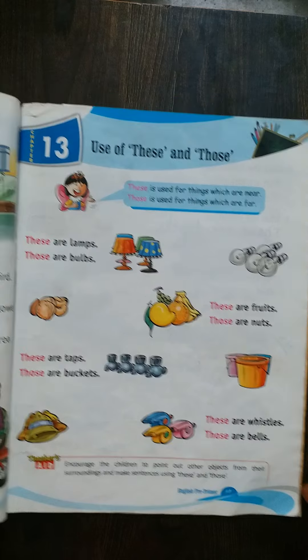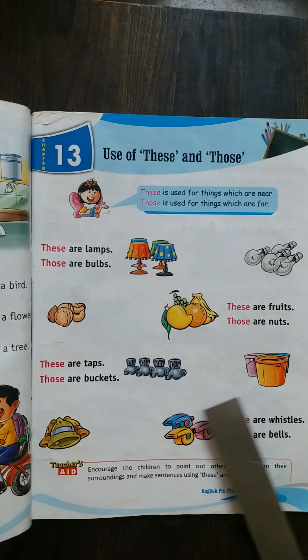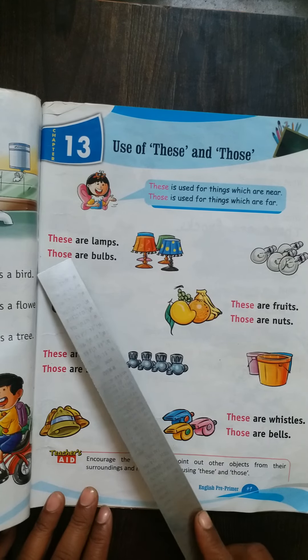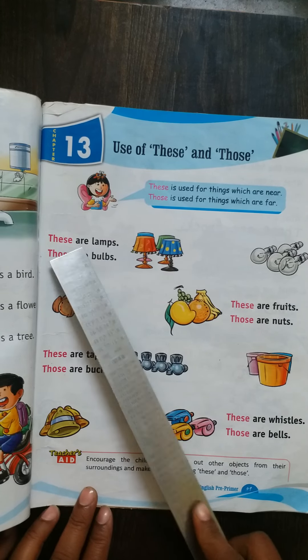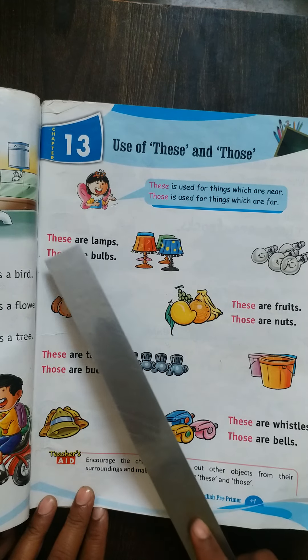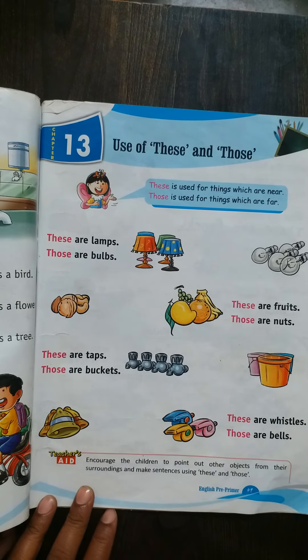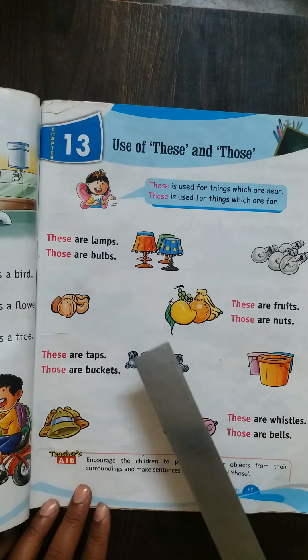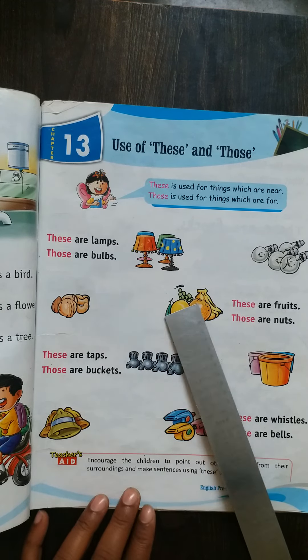So my dear children, read this chapter and learn how to read. Whenever you are reading, read these words with spelling — then only you will come to know the spelling of all the words. So all of you read it and practice it, okay.